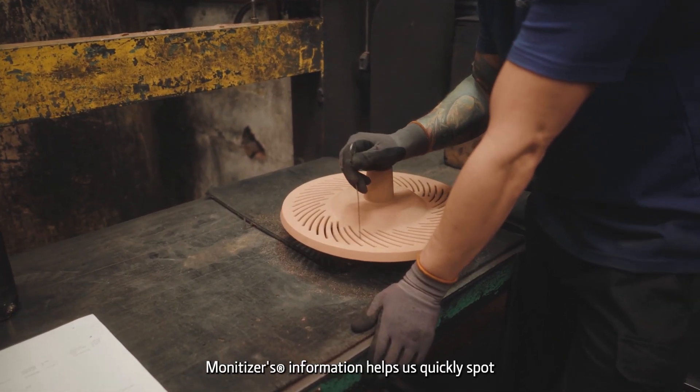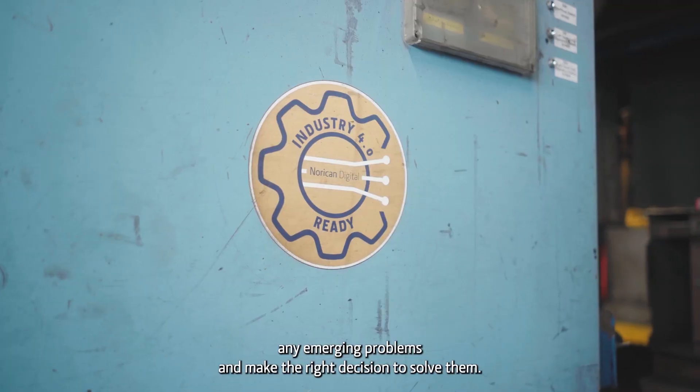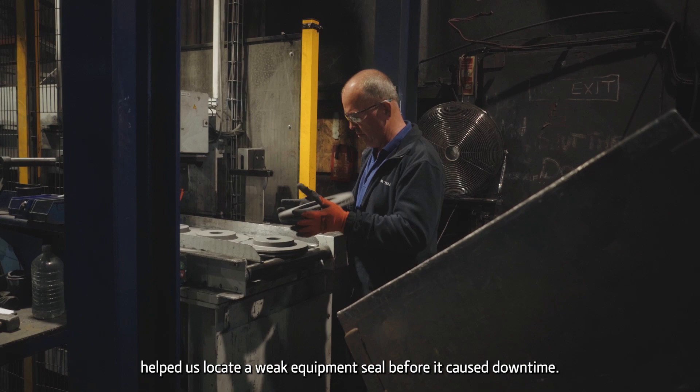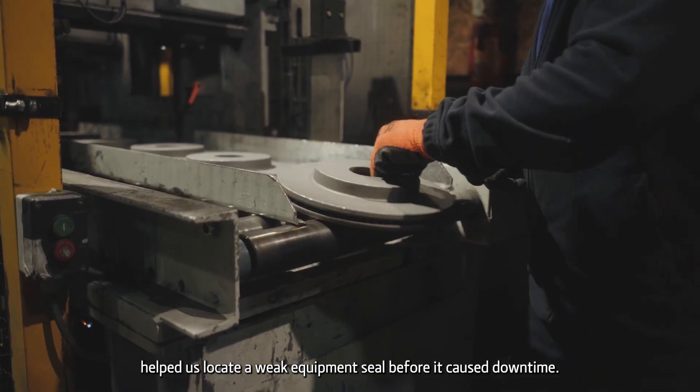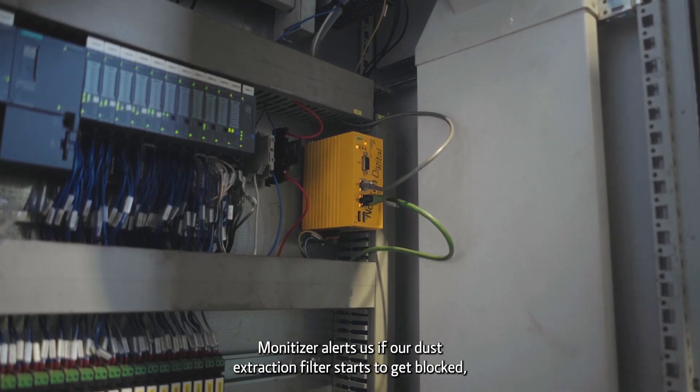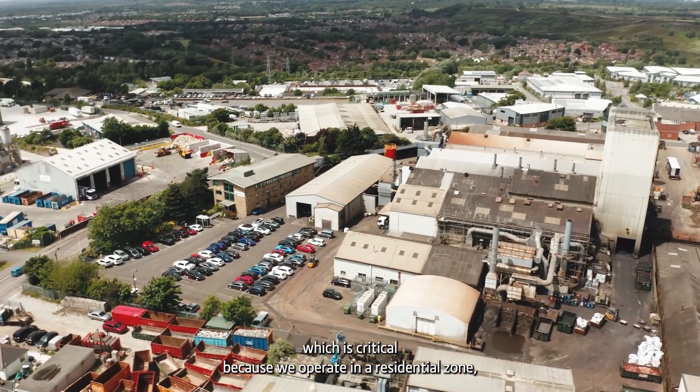Monetiser's information helps us quickly spot any emerging problems and make the right decision to solve them. For example, monitoring mould compressibility helped us locate a weak equipment seal before it caused downtime. Monetiser also alerts us if our dust extraction filters start to get blocked, which is critical because we operate in a residential zone.